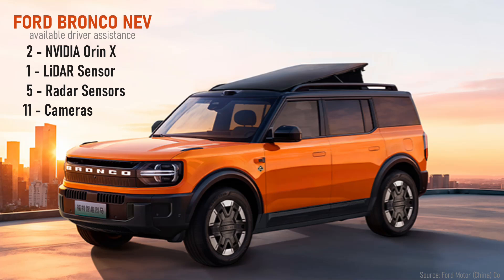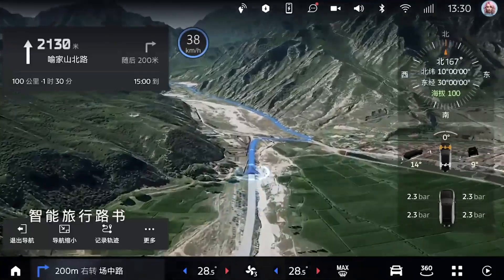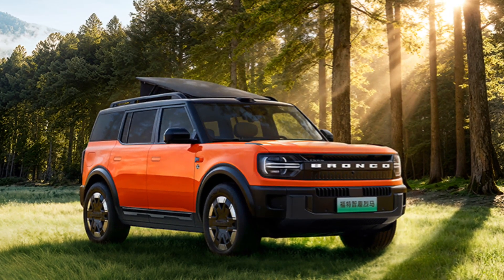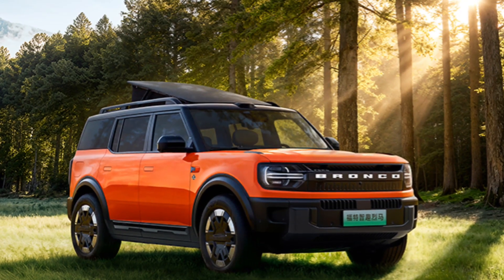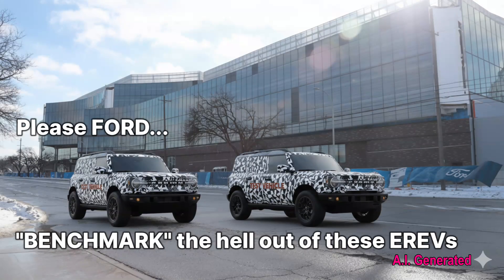The Bronco New Energy offers advanced driver assistance technology powered by two NVIDIA chips, using a lidar sensor, five radar sensors, and 11 cameras. It features a 15.6-inch central touchscreen and an optional 70-inch augmented reality HUD. There's also an overland or base camp trim that includes a Westfalia-style pop-up roof canopy with a built-in air mattress for light camping.